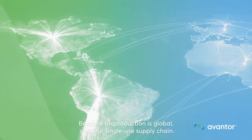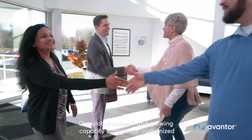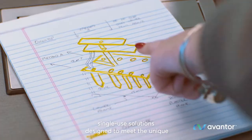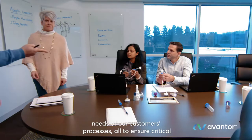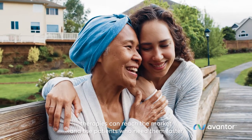Because bioproduction is global, so is our single-use supply chain. Our global network and growing capacity support our customized single-use solutions designed to meet the unique needs of our customers' processes — all to ensure critical therapies can reach the market and the patients who need them faster.